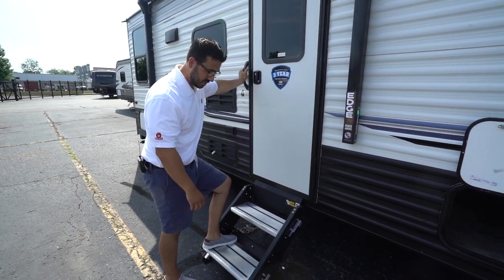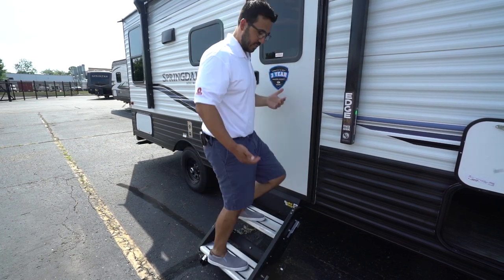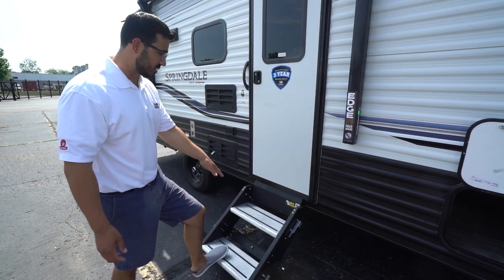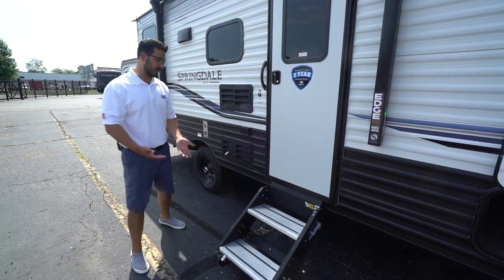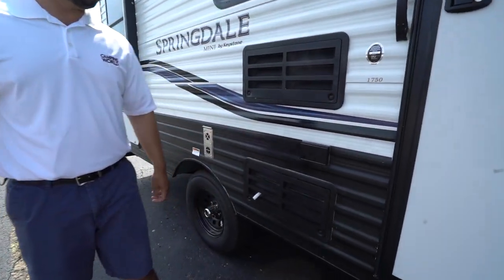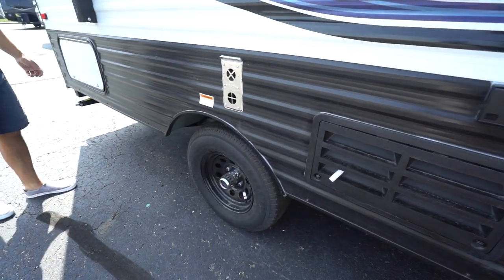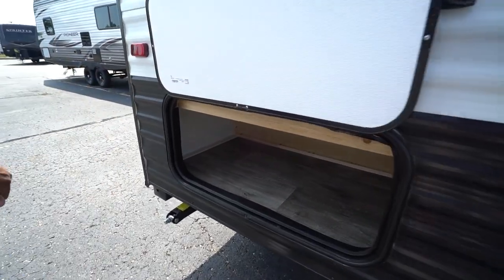Back to the entry: you have the LCI solid step, and just like the name implies it is very solid. At over 200 pounds I can hop up and down on it and it doesn't flex or budge. It also has aluminum treads that won't rust, grip tape for extra traction, and adjustable feet that let you set it up easily in various campsites. Right here you also have an exterior electrical outlet for plugging in anything outside, plus easy-lube axles with an external greaser for your wheel bearings.